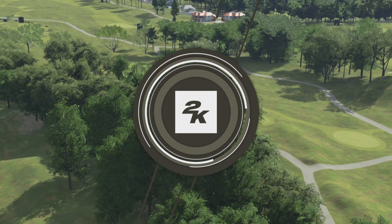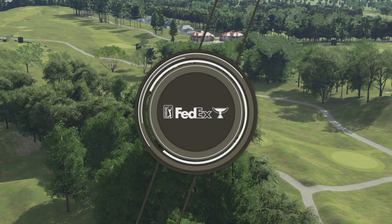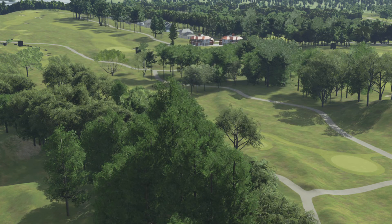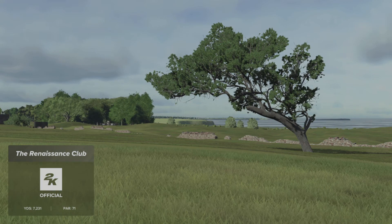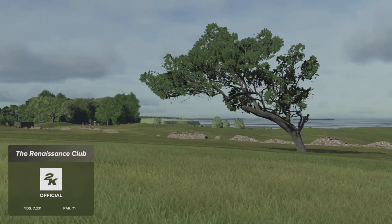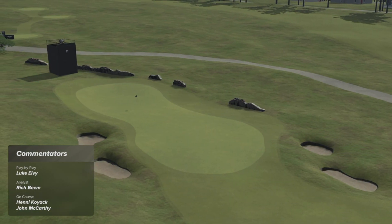2K Sports in association with the PGA Tour is proud to bring you the season-long race for the FedEx Cup. Today's coverage of the Genesis Scottish Open is about to kick off. Pleased you could join us for this first round action. Luke Elvey here alongside Rich Beam, and Rich, we're here at the Renaissance Club in East Lothian, Scotland.